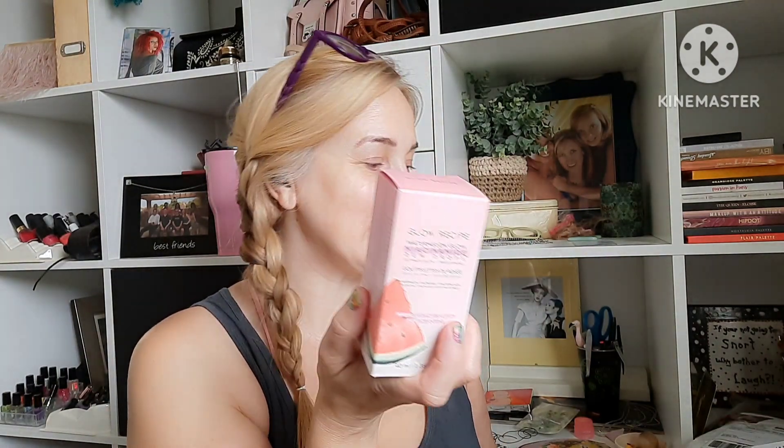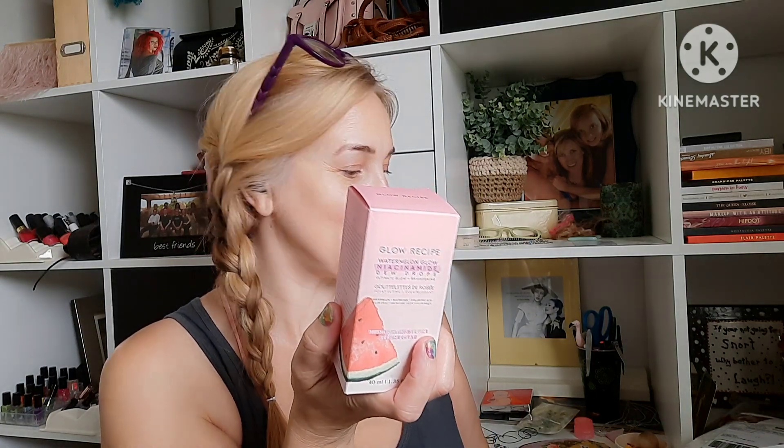The first thing is the Glow Recipe Watermelon Glow Niacinamide Dew Drops. This is a $35 value for this full size, which is 40 milliliters. I've had this one other time and I really liked it, but I just never bought it again because I have other serums that I'm using. I like using this almost like a primer or as a last step in my beauty routine right before putting on makeup, or on no-makeup days.